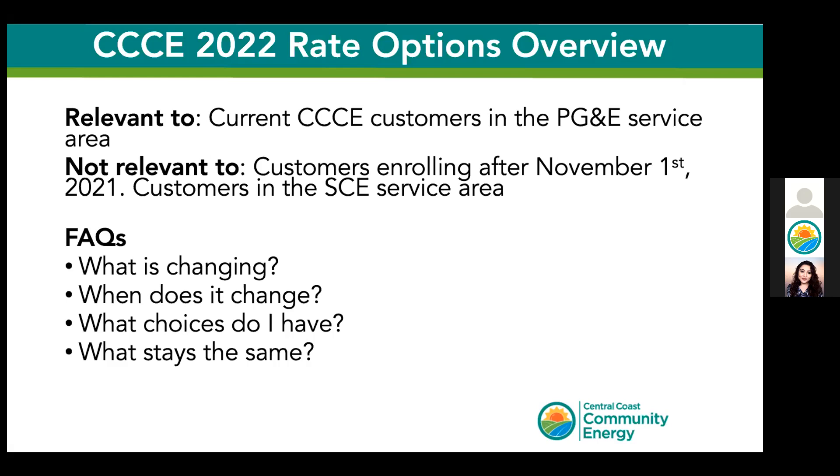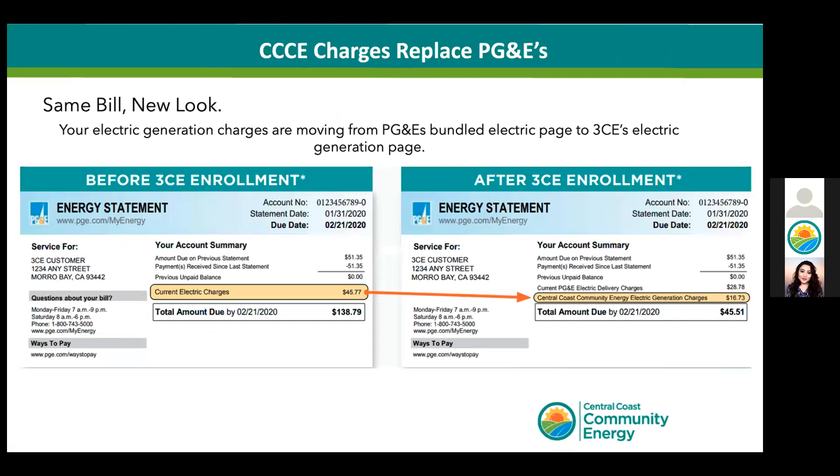Almost everything stays the same, and the rate you have selected with PG&E is not changing. You still receive only one bill to PG&E, which includes the energy that CCC purchases on your behalf and the cost of PG&E delivering it to your home or business. Our customers can expect to see us appear on the first page of their bill listed as a generation charge — we are not an additional charge.